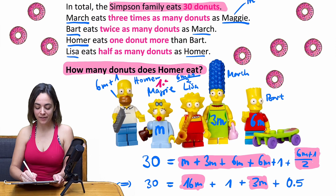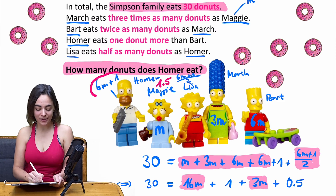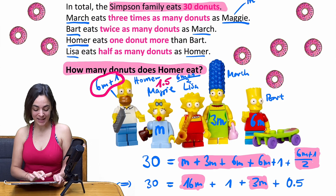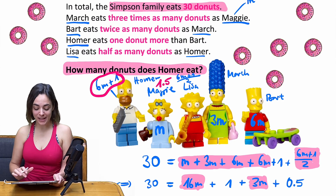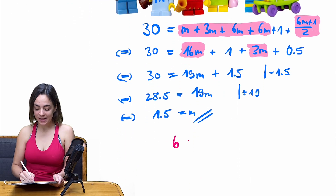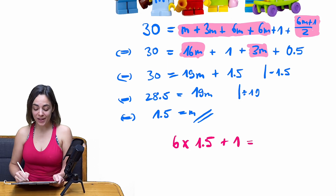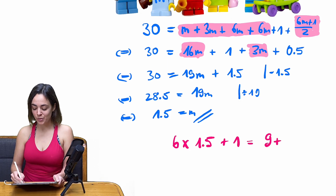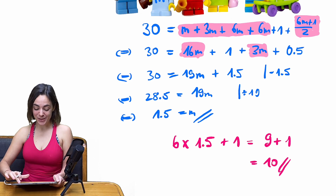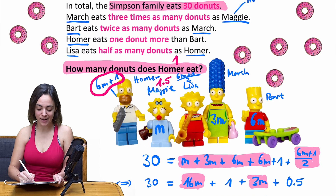Last step: divide by 19, and we find that m = 1.5 — which means baby Maggie consumes one and a half donuts. That gives us the simple calculation for our initial question: 6m + 1, with m = 1.5, is 6 × 1.5 + 1 = 9 + 1 = 10. Homer eats a total of 10 donuts.